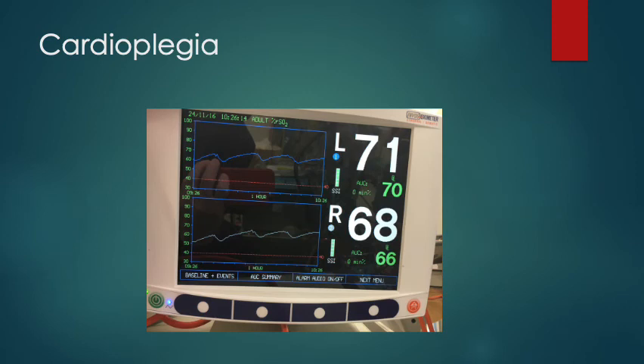Another interesting example shows waves in the oximetry values, with each dip occurring every 20 minutes. This coincides exactly with when we're giving cardioplegia, which passes to the pump and causes whole-body vasodilatation and hypotension briefly.